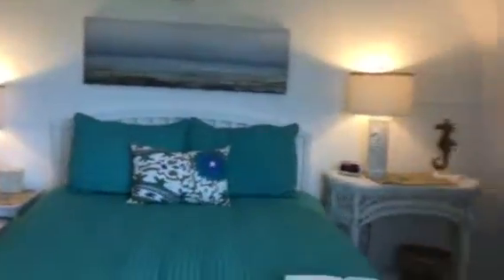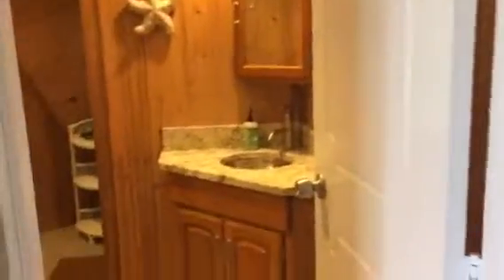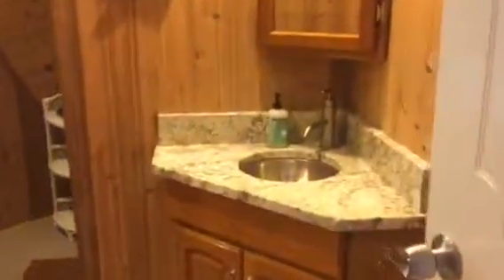I'll walk back here so you can get a better idea of the size. A lot of nice decorative touches on this house. Here's the downstairs bathroom. I notice that just like the shower downstairs, it has a very nice shower head, which is important — at least to some people, like me.